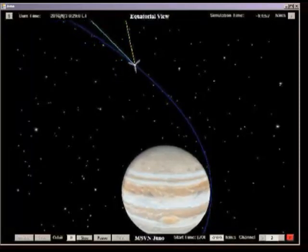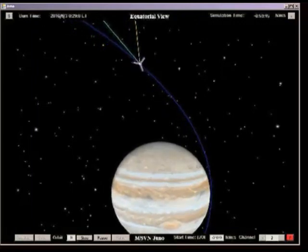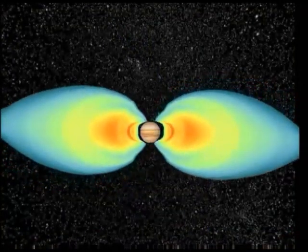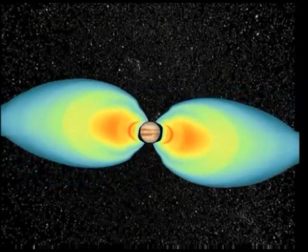No other object in the solar system can tell us more about the origin of the planets than Jupiter. The record of Jupiter's origin and early evolution lies hidden deep within the planet's interior. In addition, Jupiter has the most massive atmosphere of all the planets, and Jupiter's magnetosphere is the largest structure in the solar system.